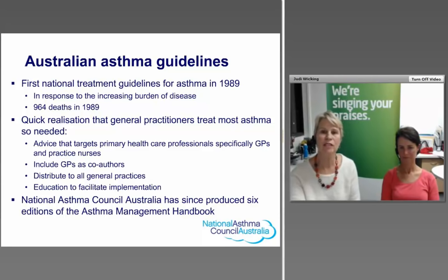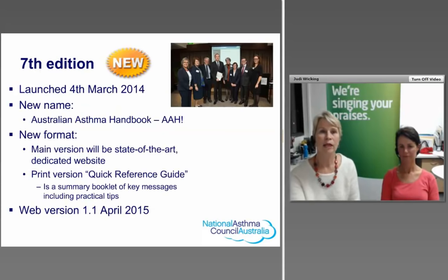Since then, the National Asthma Council Australia has produced six editions of the Asthma Management Handbook, and we're excited to highlight the seventh edition, released just over 12 months ago. We've changed the name to the Australian Asthma Handbook. The new format is quite different — it's a dedicated state-of-the-art website, mainly because there's so much more information now. A book would be too big and difficult to update regularly, whereas a website can be updated as new medications and research become available.